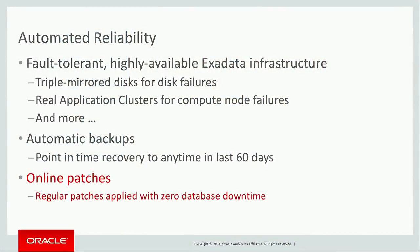A third area where autonomous data warehouse is really fully automated is in the area of reliability. We build this service on top of the Oracle database, on top of Oracle Exadata. We're building upon decades that Oracle has invested in making its database infrastructure fault tolerant and highly available. And one of the key things that we do is online patching — this is a hard technical problem that Oracle is one of the few vendors that's really solved.